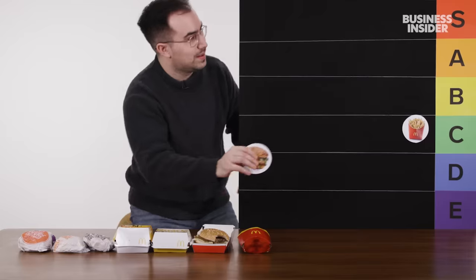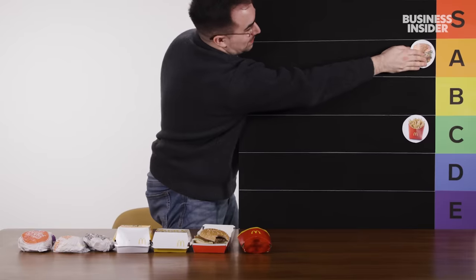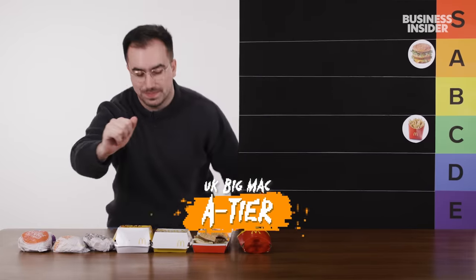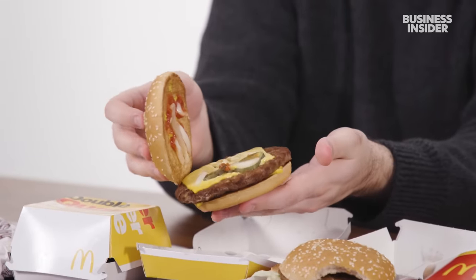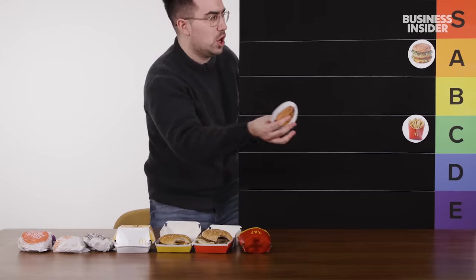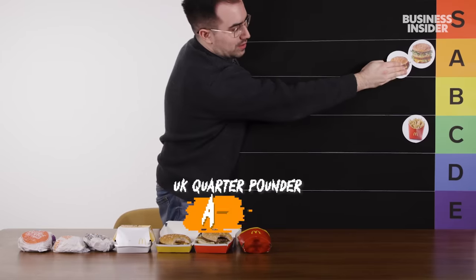Is it S tier? I do think there are burgers doing things slightly better. It's a strong A tier burger — it's like creeping up into the S zone. Next up, we've got the Quarter Pounder with cheese. This is another iconic burger. An actual quarter pound of beef for a burger like this, I think, is the perfect amount. This is an A tier burger, but not as good as the Big Mac, so I'll tuck it just down here.